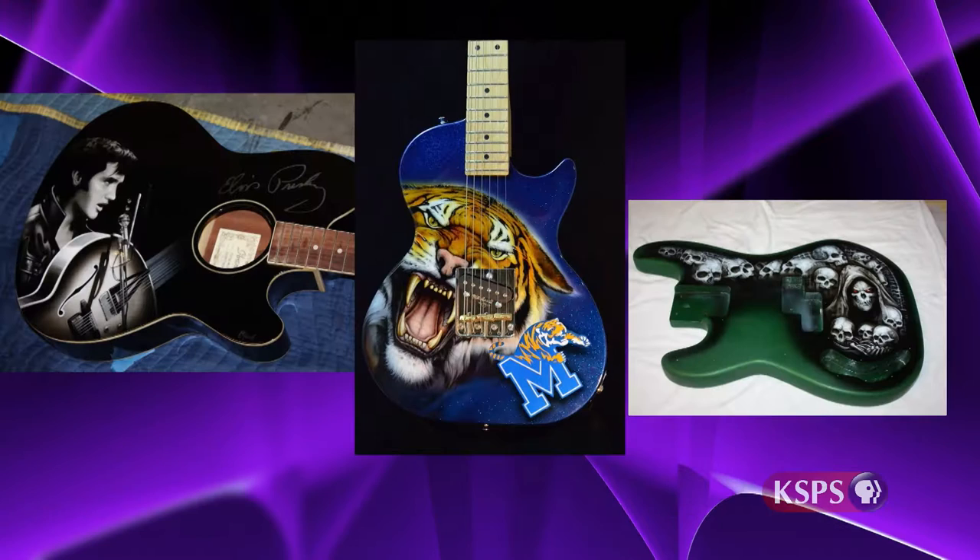I did custom air-brushing on motorcycles, cars, trucks, and sometimes even helicopters. I do all kinds of other stuff as well — sometimes guitars and computers — and it really just depends what the customer wants. So I'll paint anything on anything, really.